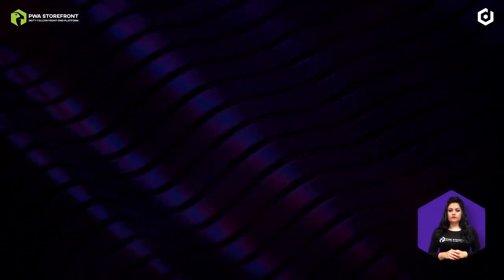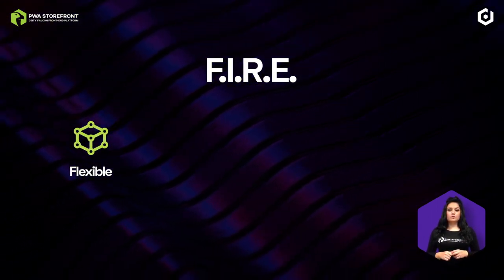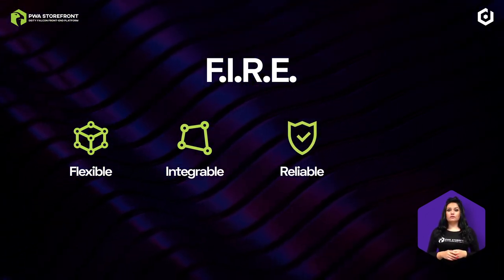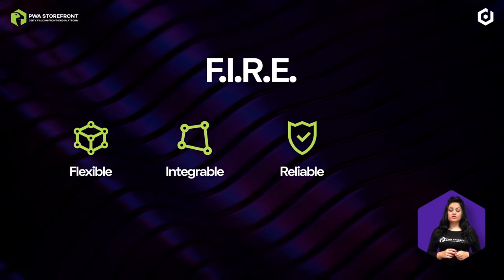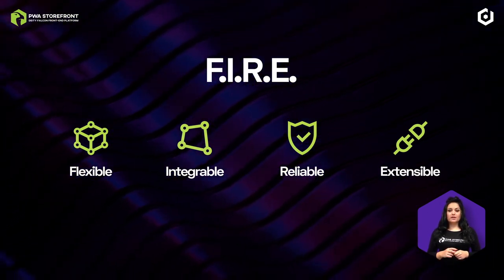The basic principles of the Falcon PWA storefront are designed for fast-growing companies that need the best tools to excel and keep ahead of the competition. For that, we designed a principle we call FIRE. To be successful long-term in online business, your software needs to be flexible — to build whatever your business needs with no restrictions on design or functionality. It also needs to be integratable — to integrate with any data source or service fast and intuitively. You need to be reliable: Falcon PWA storefront is by design the most reliable front-end platform on today's market, able to scale infinitely and withstand any level of traffic without compromising on performance. And last but not least, your software needs to be extensible — able to extend and innovate your shop in a fast and efficient way, without adding any complexity.